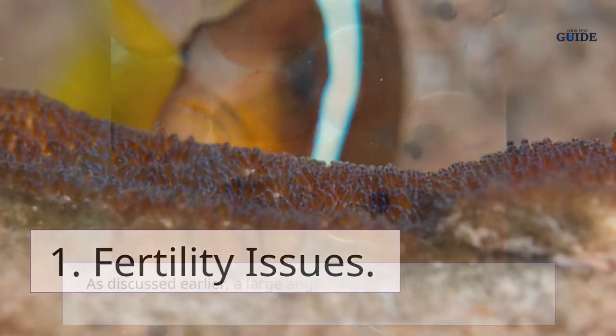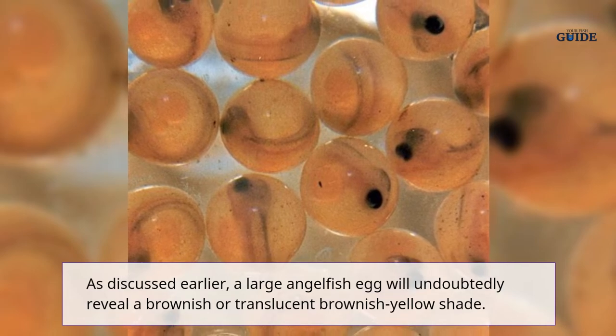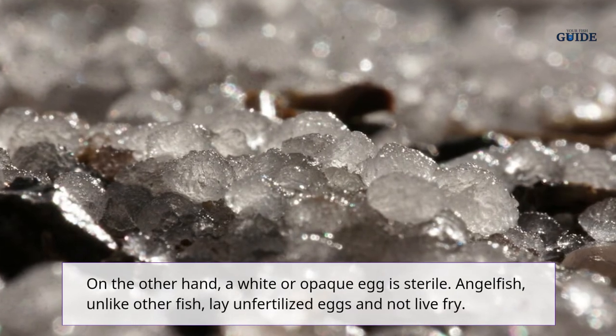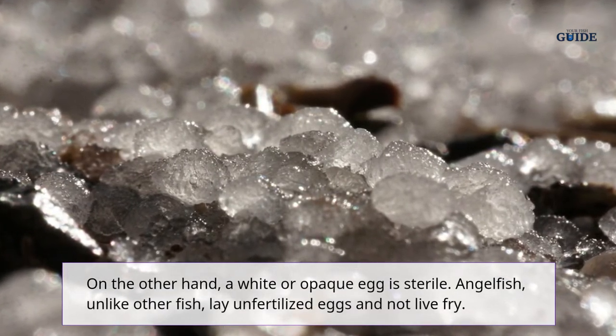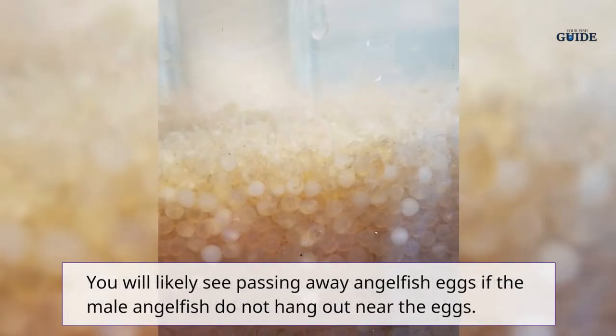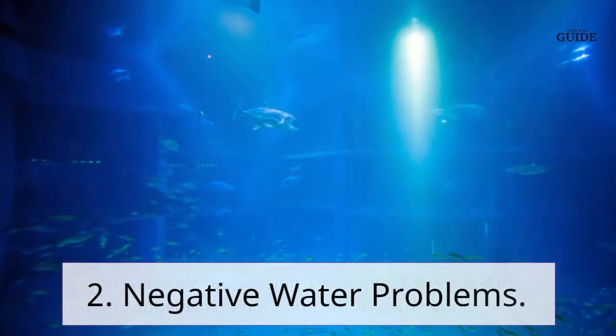1. Fertility issues. A fertilized angelfish egg will reveal a brownish or translucent brownish-yellow shade. On the other hand, a white or opaque egg is sterile. Angelfish, unlike other fish, lay unfertilized eggs and not live fry. You will likely see dying angelfish eggs if the male angelfish do not hang around near the eggs.